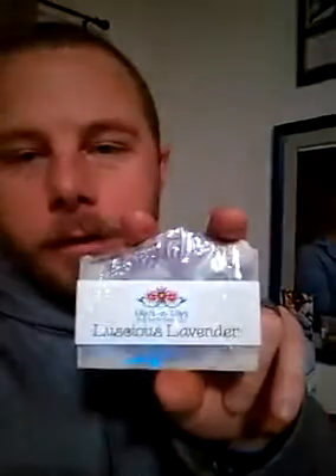Cameron also ordered a bar of the luscious lavender soap made by Lilacs and Lilies. This stuff is amazing — you can actually count and pronounce all of the ingredients on this, and I haven't used any other product for like the last four years other than this company. Check us out on Facebook, Rune Oil Beard Company, and when you go there you can jump on the Lilacs and Lilies website through the Shop Now tab.